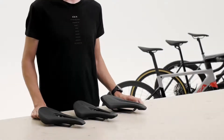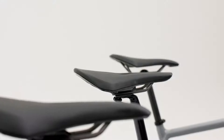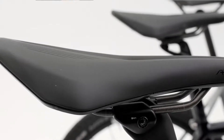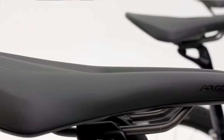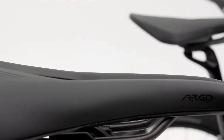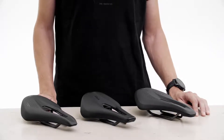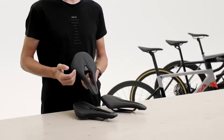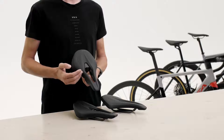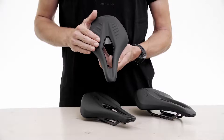Argo is a range of saddles with a short nose design and generous ischial support. This particular kind of saddle shape encourages stability. Where a traditional saddle shape encourages riders to shift their position frequently for better leverage, Argo puts the rider in a more planted position, making for greater stability and better weight distribution. Argo's short length allows the rider to sit further forward without placing undue pressure on sensitive tissues.